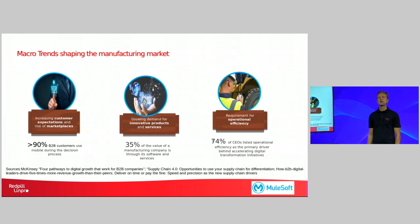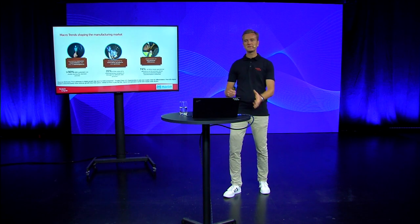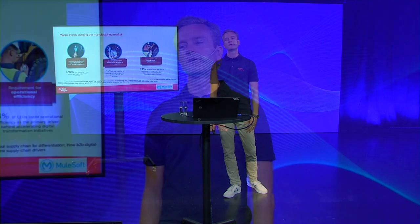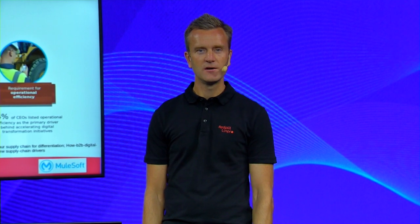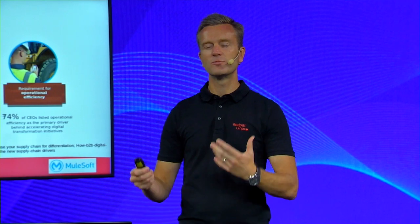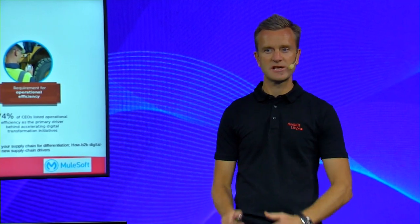And thirdly, 74 percent of CEOs listed operational efficiency as the primary driver for accelerating digital transformation initiatives. And this is of course to try to adopt to the global business of manufacturers today. If you create a product in your region today, you might sell it in another region and you face the competition of manufacturers that has a global business.